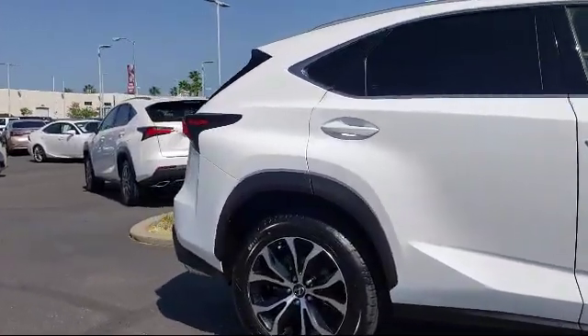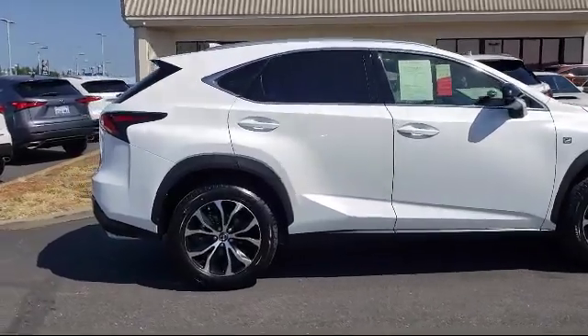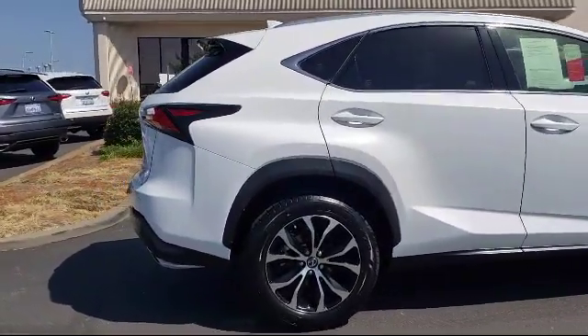Alloy Wheels, Rear Spoiler, Sirius XM Satellite Radio, and has less than 45,000 miles on the odometer.